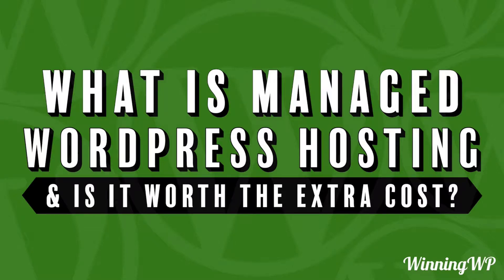Hi, this is Topher with WinningWP. In this video, we're going to answer the question: what is managed WordPress hosting, and is it worth the extra cost?